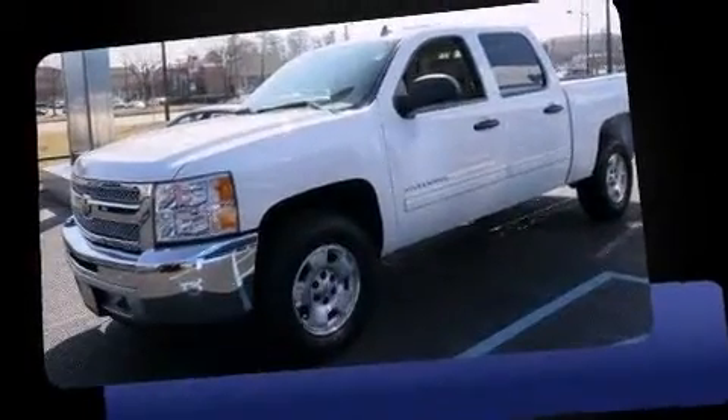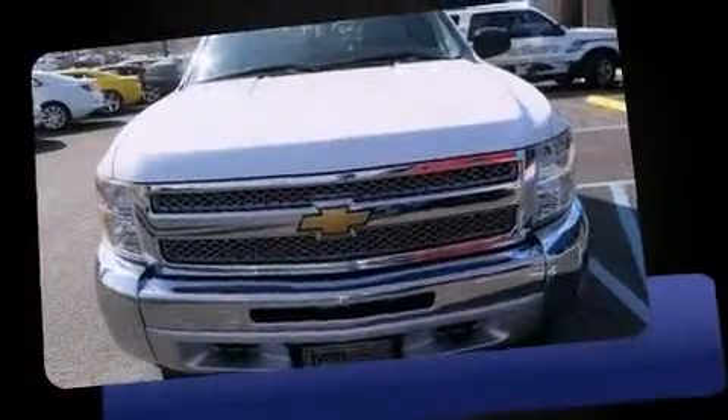Outstanding design defines the 2013 Chevrolet Silverado 1500. With less than 20,000 miles on the odometer, this vehicle glistens in the crowded pickup truck segment.